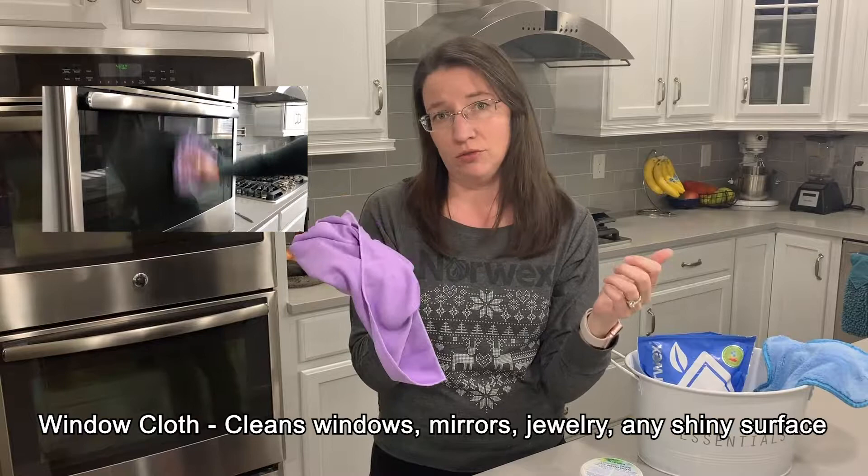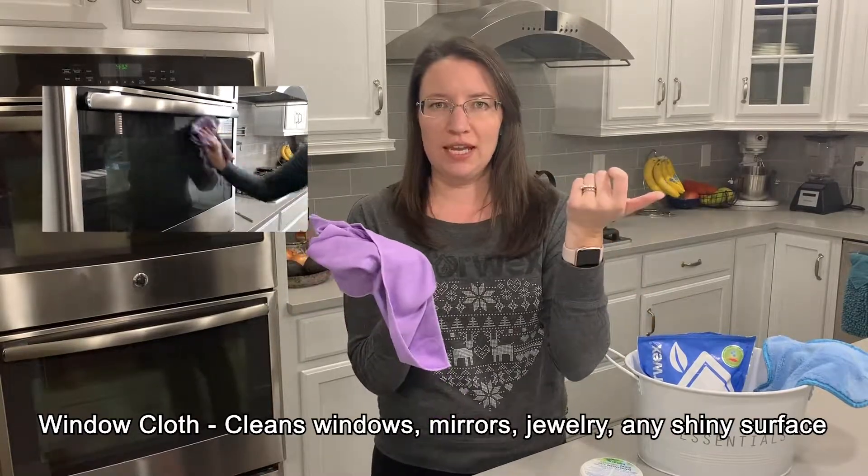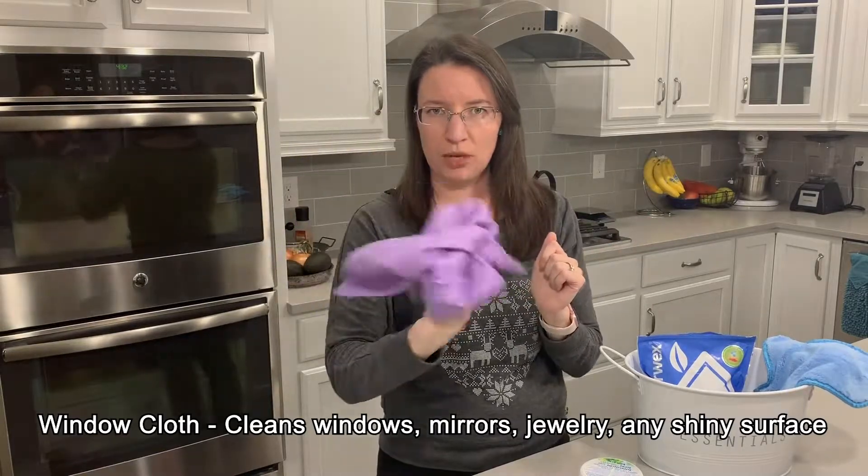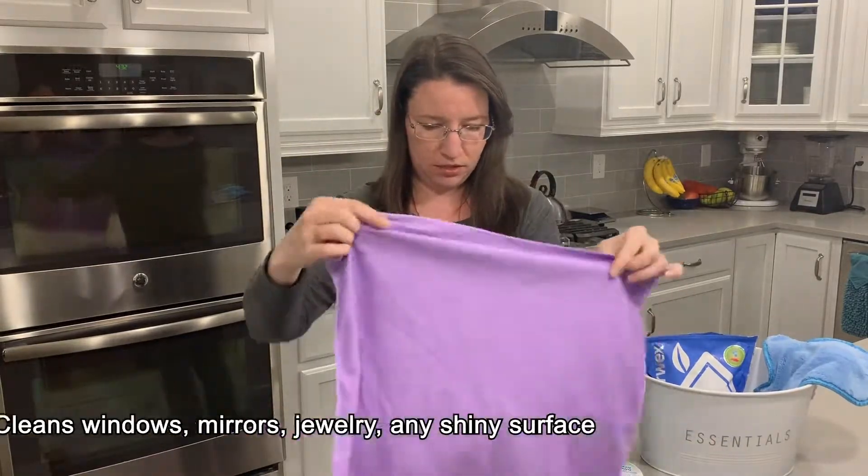If you don't have three kids, two dogs, and a husband, you can use a spray bottle of water just to mist your mirrors or glassware and then wipe it dry with the window cloth. So that's number two.